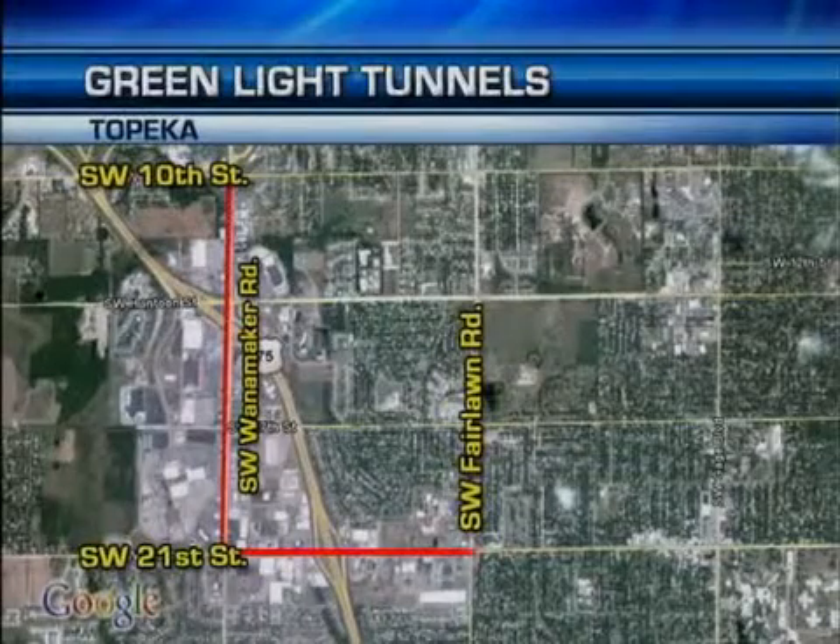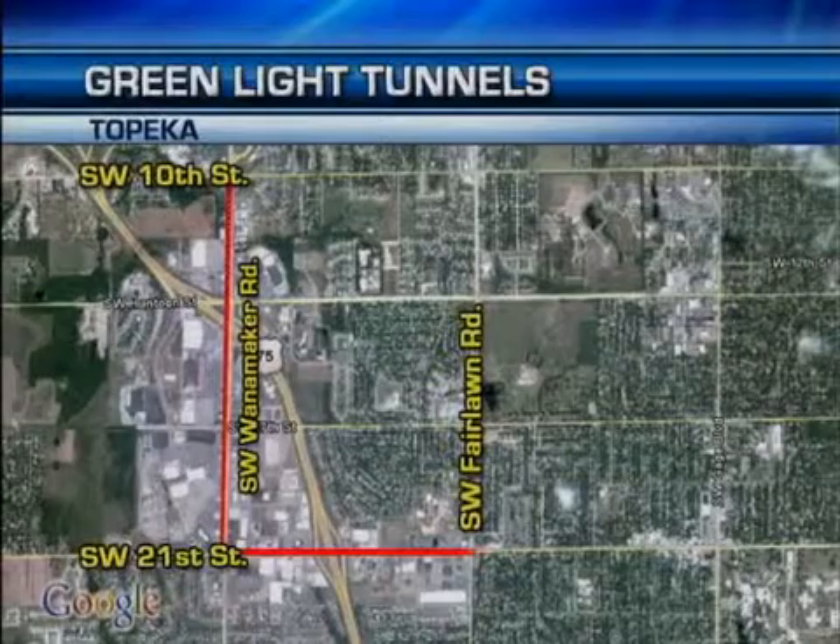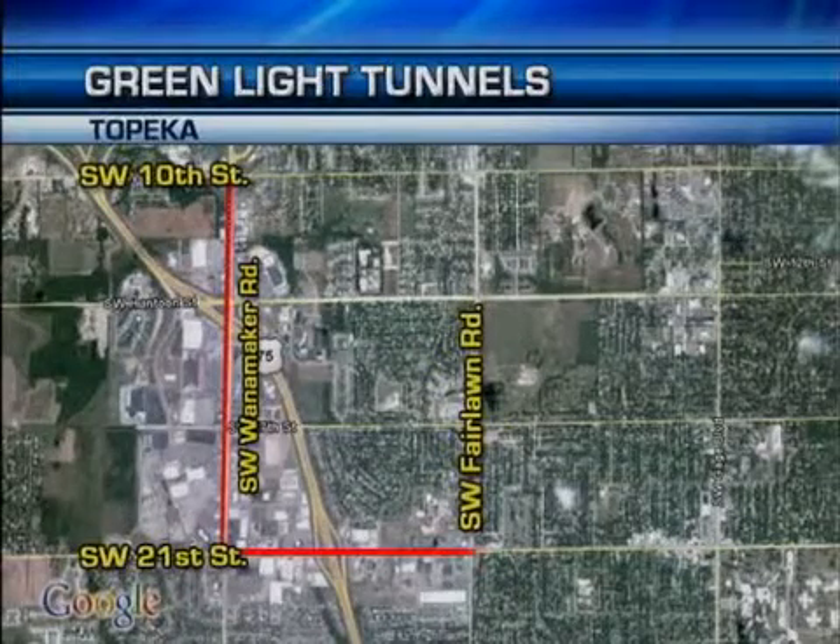Drivers on 21st Street between Fairlawn and Wanamaker in Topeka might have noticed more green traffic lights. That's because the city has placed a real-time traffic signal system on a few busy roadways. 27 News reporter Monica Castro hit the streets to test out what's being called the green light tunnel.